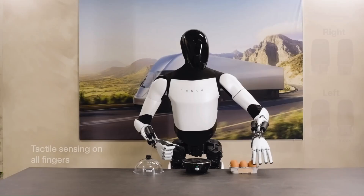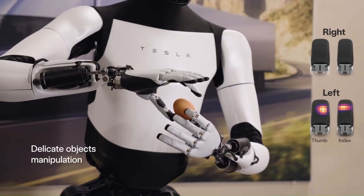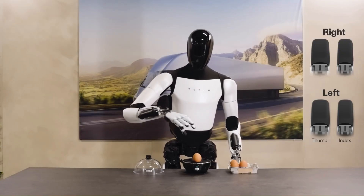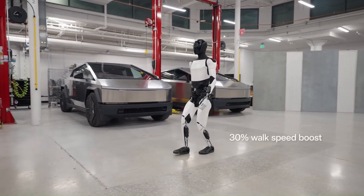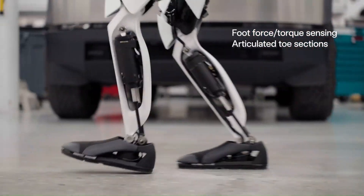One of the most impressive things about the Optimus Gen 2 is its dexterity. The robot can pick up and manipulate objects of different shapes and sizes, and can even thread a needle. This is thanks to its new hands equipped with tactile sensors that allow them to feel and respond to pressure. The Optimus Gen 2 is also able to walk and run more smoothly than the previous prototype.